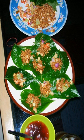Before wrapping, the filled leaves are topped with palm syrup or sugar cane syrup, which often has been cooked with lemongrass, galangal, ginger, and fish sauce.